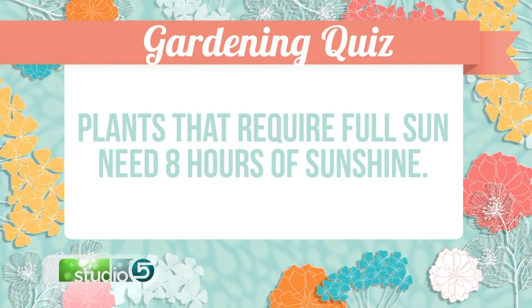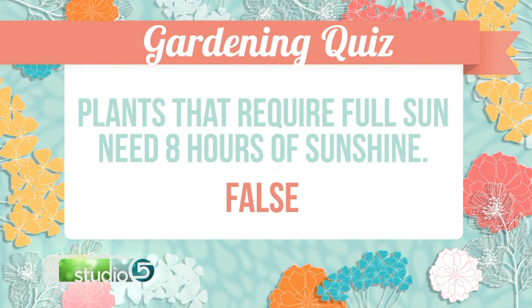Plants that require full sun need eight hours or less of sunlight — false. Actually, eight to ten hours a day is best, and they'll perform a lot better that way. If they only get five or six hours, they'd get a little leggy — extended growth, a lot of stem, and sometimes they don't bloom as well. You might look over at your neighbors and their plants are blooming and beautiful, and you look at yours that are in shade and they just don't look quite as good.